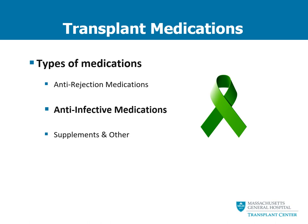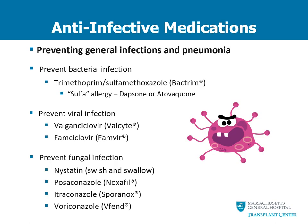The next section covers the anti-infective medications. You will potentially take up to three different types of anti-infective medications. They work to prevent general infections as well as different types of pneumonia. The first anti-infective medication you might take is called Bactrim or trimethoprim-sulfamethoxazole. If you have a sulfa allergy or do not tolerate Bactrim, there are two alternatives we might consider, including dapsone or atovaquone. We also use medications to prevent viral infections, which may include valganciclovir or Valcyte, or famciclovir or Famvir.